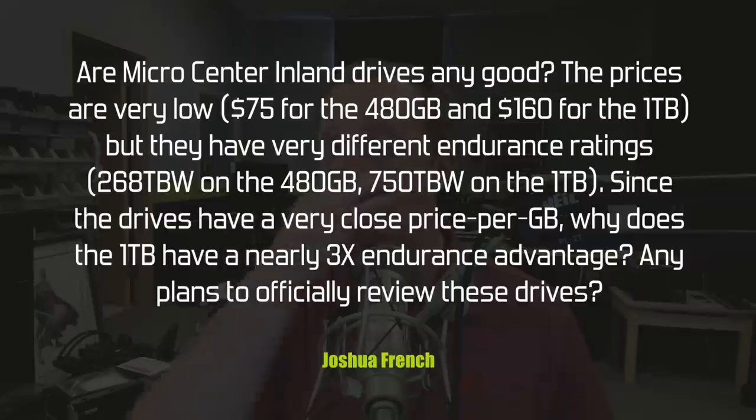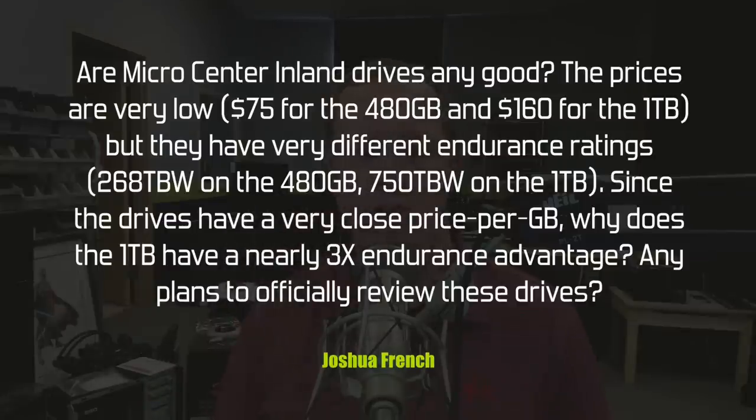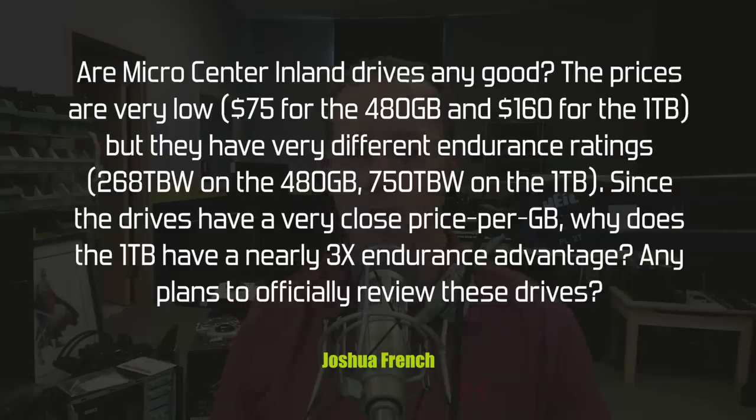Good question from Joshua French: are Micro Center Inland drives good? The prices are very low — $75 for the 480GB and $160 for the 1TB — but they have very different endurance ratings: 268TB for the 480GB and 750TB for the 1TB. Since the drives have a very close price per gigabyte, why does the 1TB have a nearly 3x endurance advantage? Any plans to officially review these drives? We had not heard of these drives until your question came in, so thank you.